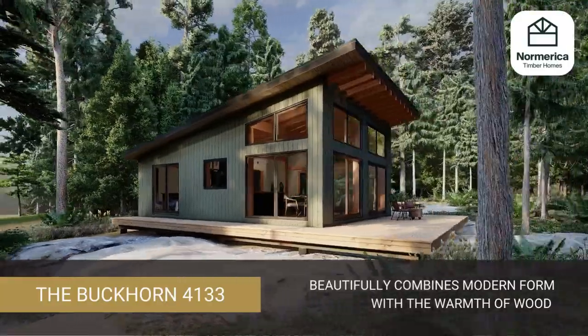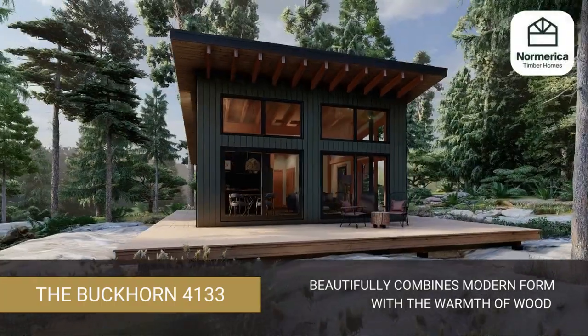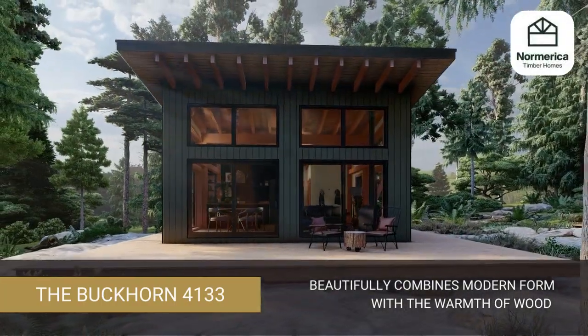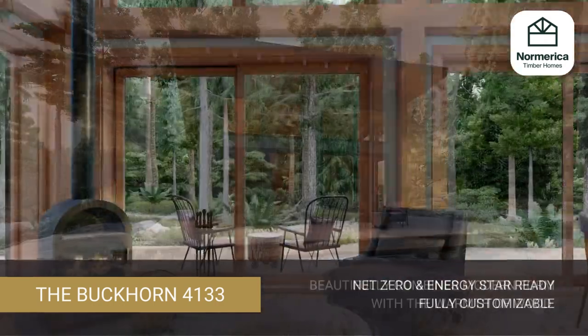The Buckhorn is a practical yet luxurious cabin design, ready for many uses and settings. It beautifully highlights the unique look of a modern timber frame with its sleek form contrasting with the warmth and natural coziness of wood.